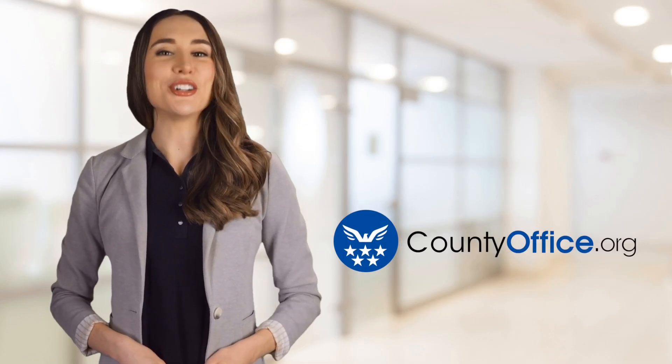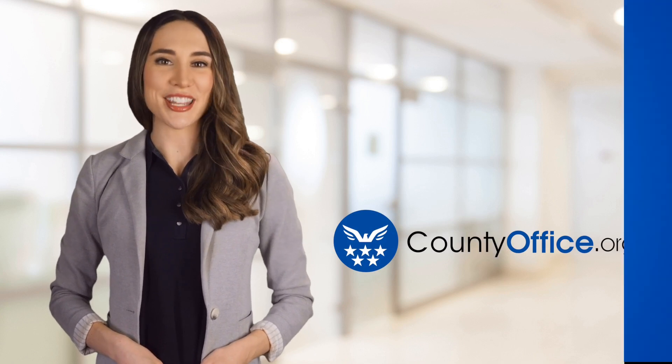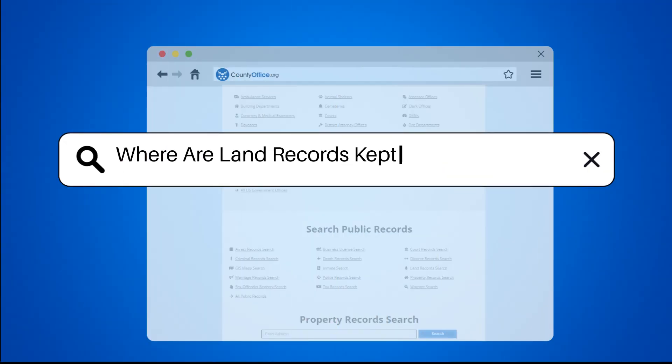Welcome to County Office, your ultimate guide to local government services and public records. Let's get started. Where are land records kept in South Carolina?